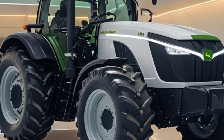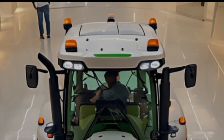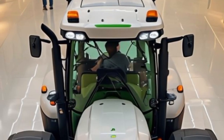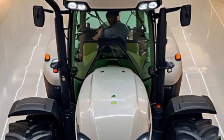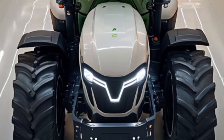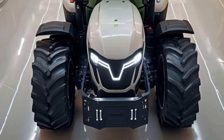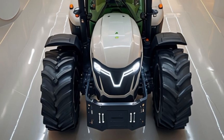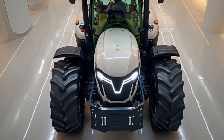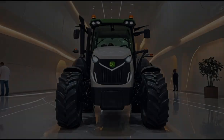The 2026 model also emphasizes versatility, with a wide range of compatible attachments including loaders, mowers, and tillers. This tractor can adapt to various tasks, making it an invaluable asset on any farm or construction site. Whether you're tilling soil, moving bales of hay, or clearing snow, the 2026 John Deere tractor is up to the challenge. This adaptability means that investing in a John Deere tractor is not just a purchase — it's a long-term solution for a variety of agricultural needs.